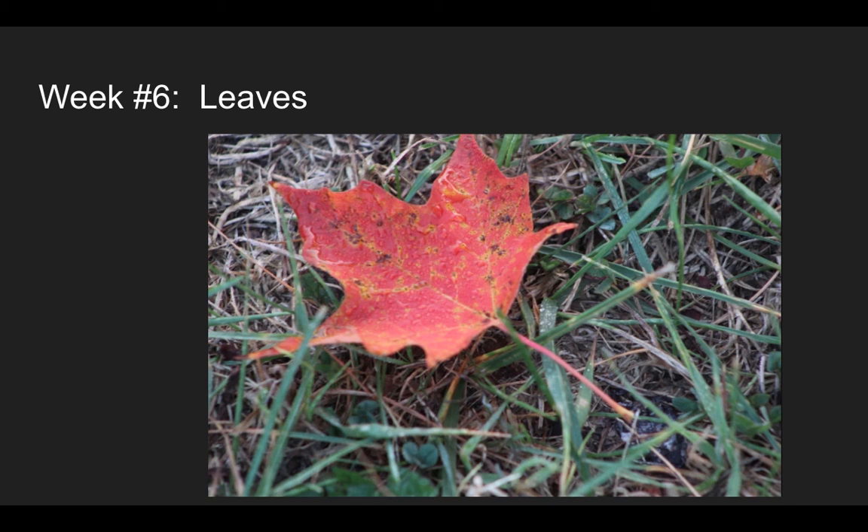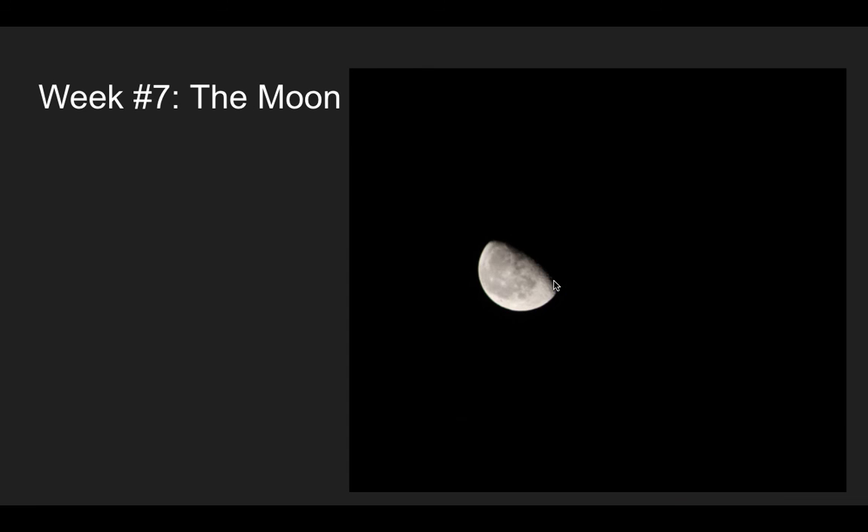Week six was the macro week. I did a leaf that I caught the same morning as the fog photo. The leaf is a different color, and I touched on how the pigments in the leaf go from green to yellow to brownish-red depending on the season. I also covered the water droplets on the leaf due to morning dew. I like this picture as a macro shot — it's simplistic yet extremely detailed.